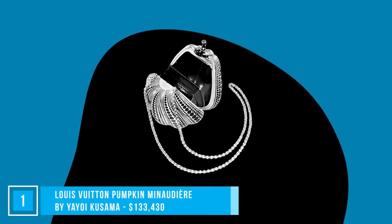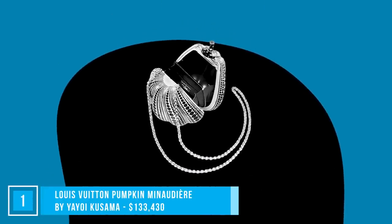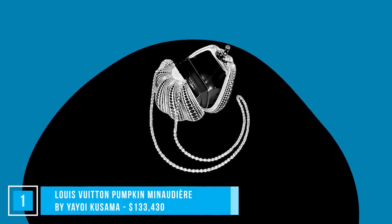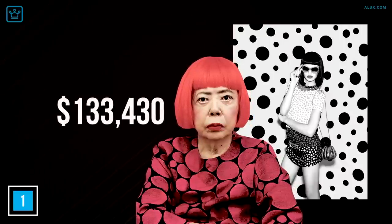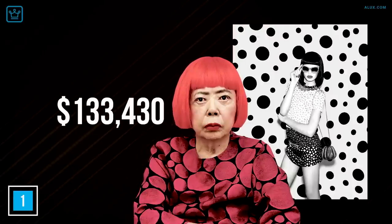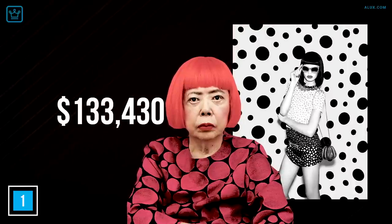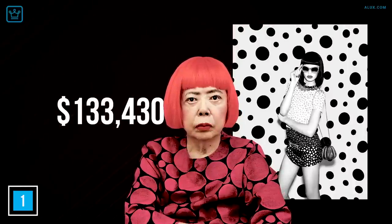Number 1: Louis Vuitton Pumpkin Minaudière by Yayoi Kusama. Unveiled in 2012, Japanese designer and contemporary artist Yayoi Kusama teamed up with Louis Vuitton to launch this Minaudière worth $133,430. The Kusama Pumpkin Minaudière was a limited-edition bag that EVP Concierge Lifestyle claims was one of the most successful art unions ever. Only five of these luxury bags were produced.